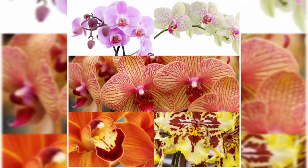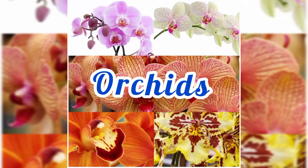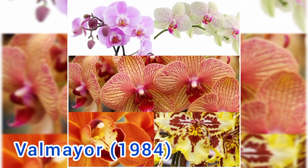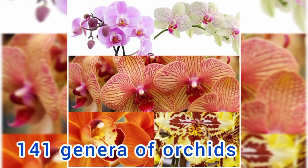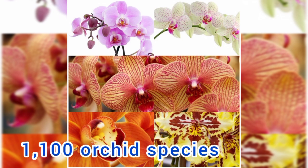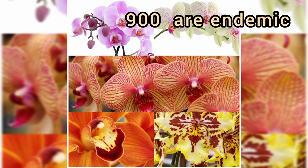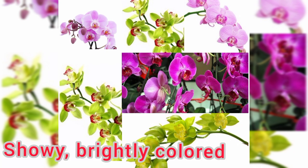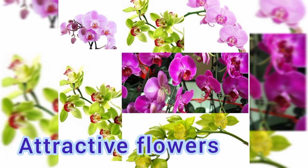Today, we're going to talk about orchids since it is very popular in the Philippines. According to Valmayr, 1984, there are about 141 genera of orchids representing about 1,100 orchid species, 900 of which are described as endemic to the Philippines. Many of them have showy, brightly colored and attractive flowers.